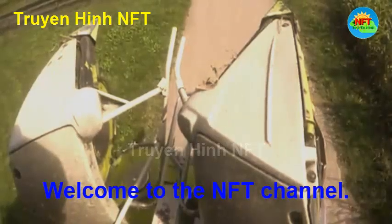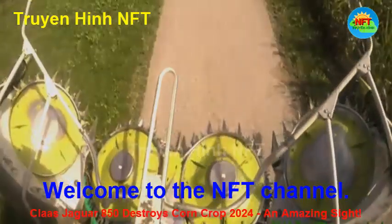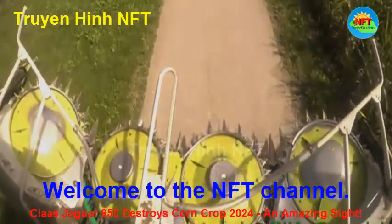Hello, everyone. The 2024 corn cutting season has arrived, and the vast fields are preparing for a promising harvest.